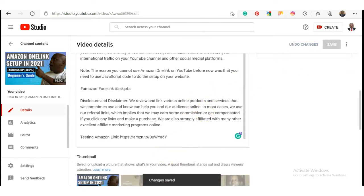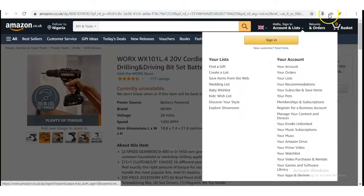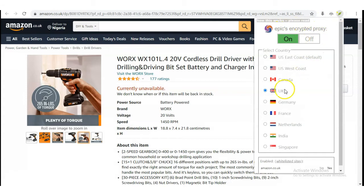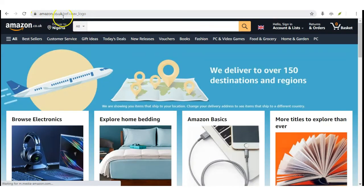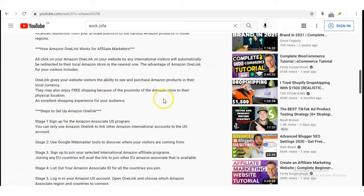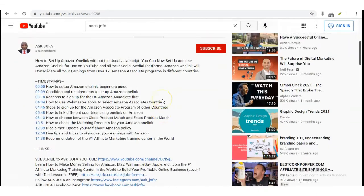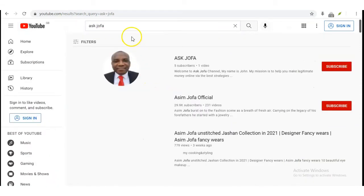We now navigate to UK — just pretend to be in the UK so as to prove that Amazon One Link now works on YouTube. You can see I am now in UK. To prove that I'm now in UK, you can see this is the UK Amazon associate platform. So we are going to browse my YouTube channel — Ask Jofa — where the link was dropped. This is my YouTube channel where the link was dropped.